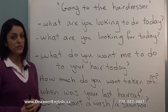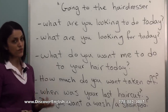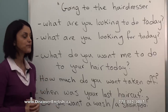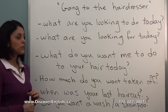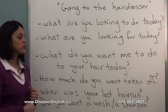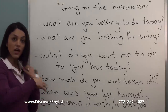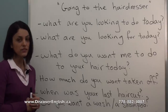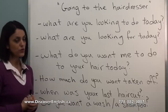At your appointment, your hairdresser or barber might ask you one or more of these questions. For example, they might ask: 'What are you looking to do today?' or 'What are you looking for today?' or 'What do you want me to do to your hair today?' or 'How much do you want to take off?' or 'When was your last haircut?' — they usually ask this to know how often you visit a hairdresser.